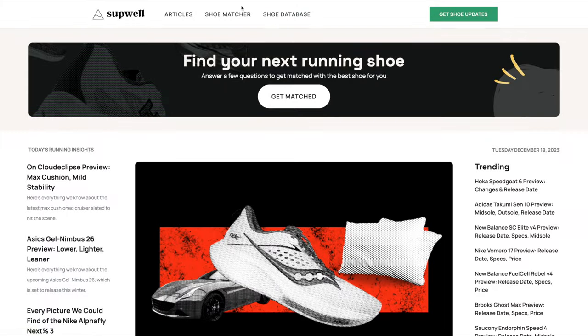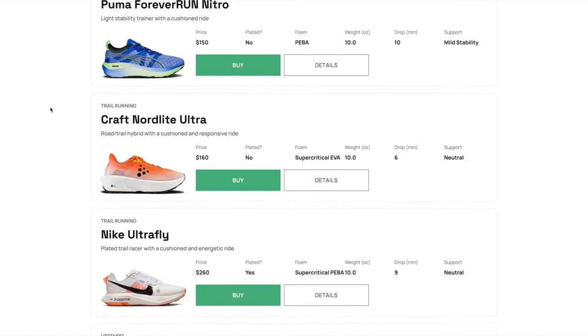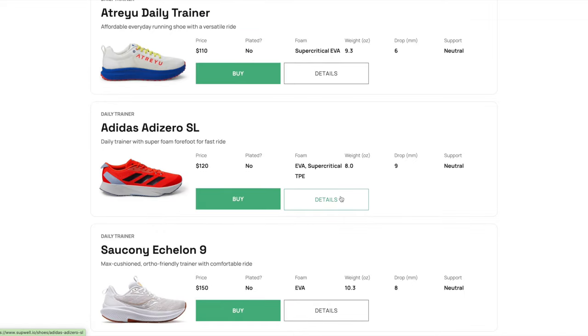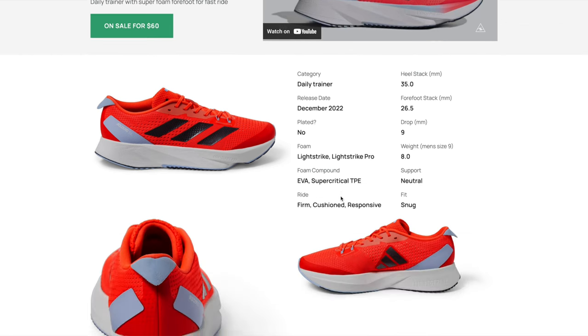Also, if you prefer to sort through lists of shoes yourself, you can check out the shoe database tab of Subwell, where we've listed all of the top running shoes and have their specs, price, and all of the great details. All right, let's get into it.